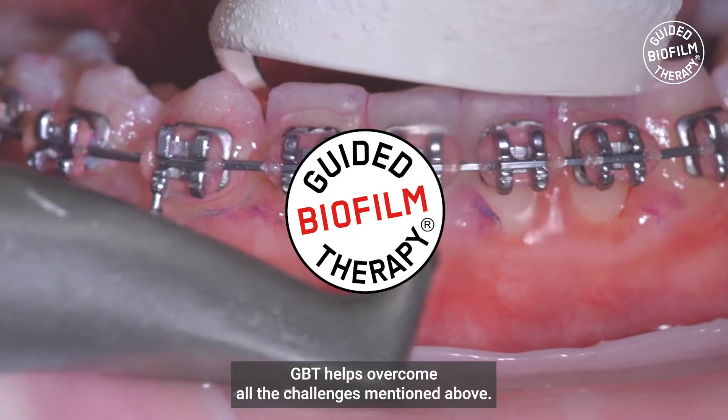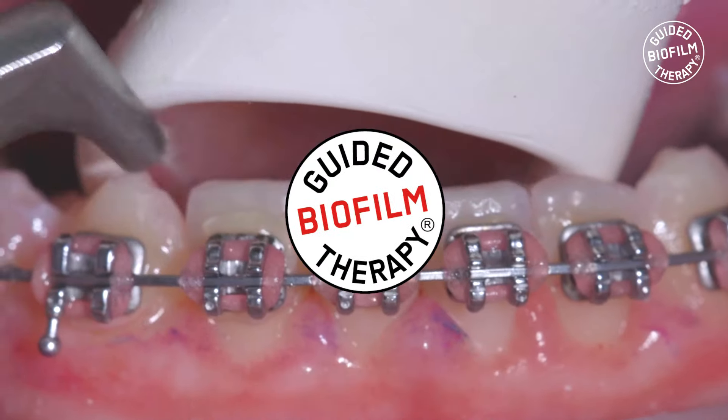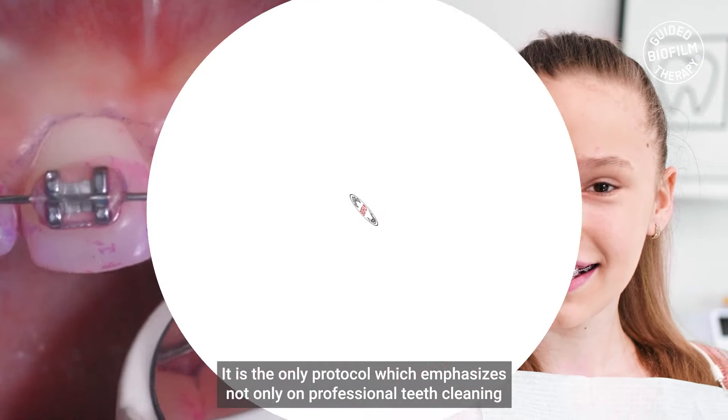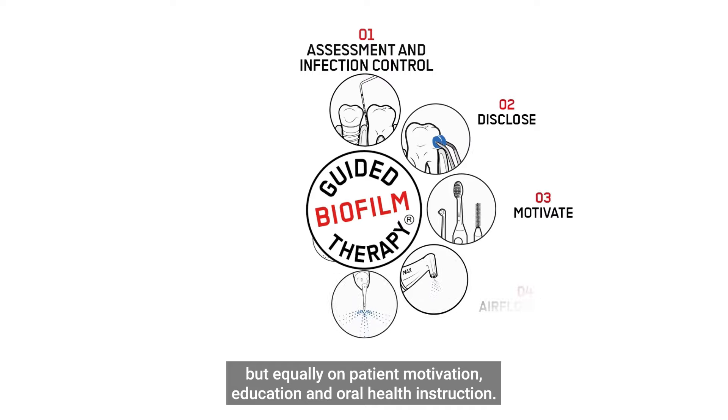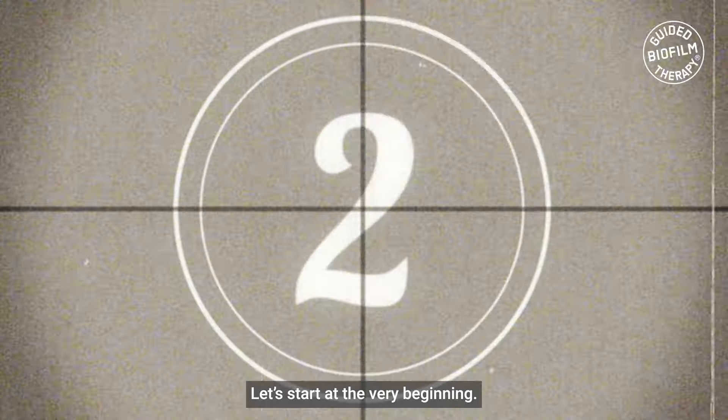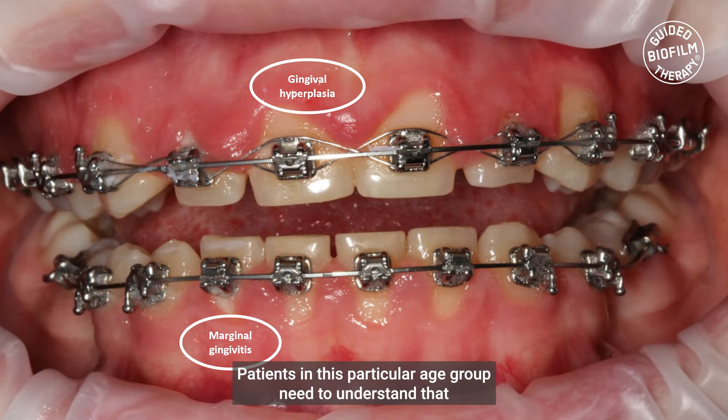GBT helps overcome all the challenges mentioned above. It's the only protocol which emphasizes not only on professional teeth cleaning, but equally on patient motivation, education, and oral health instruction.